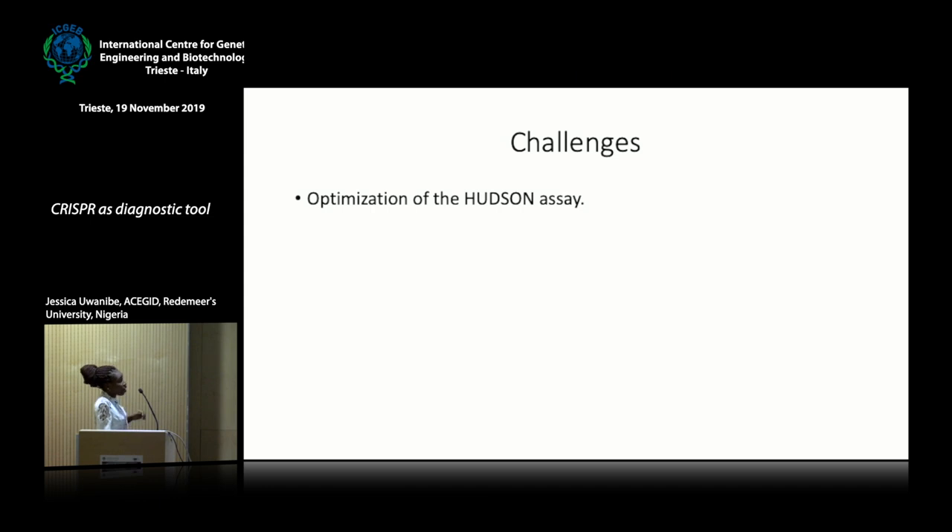Some challenges — this might seem all perfect and straightforward, but during lab work we found that the Hudson step gave us many issues. For the RPA and SHERLOCK detection steps, when nucleic acid is extracted using a Qiagen kit or any extraction kit, results from RPA through to SHERLOCK come out positive. But when those same plasma samples are subjected to Hudson, we rarely get positive results. This means we still have optimization work to do specifically in the Hudson step.